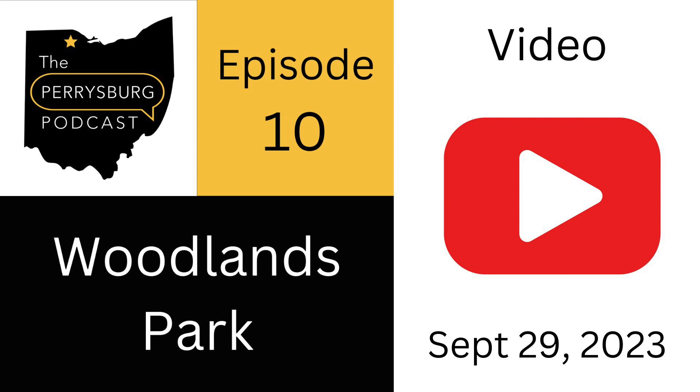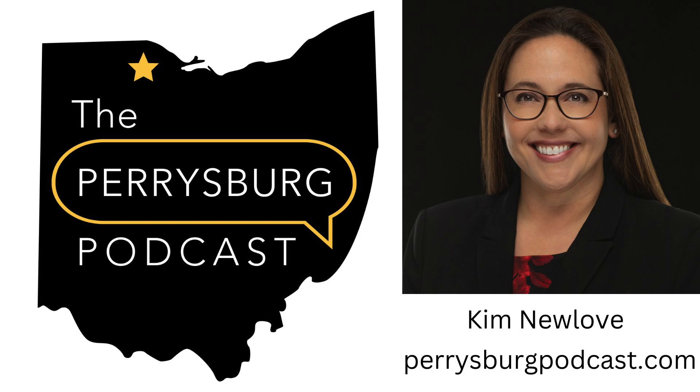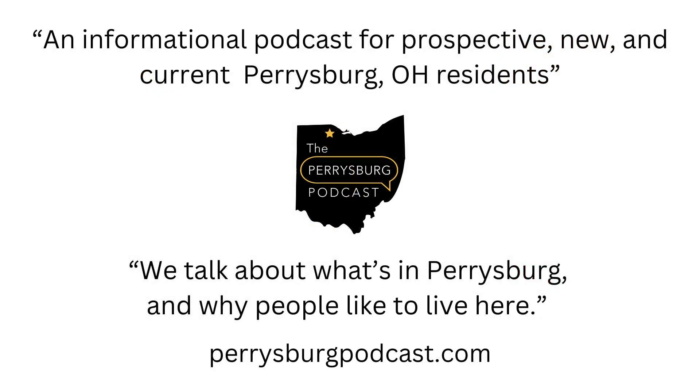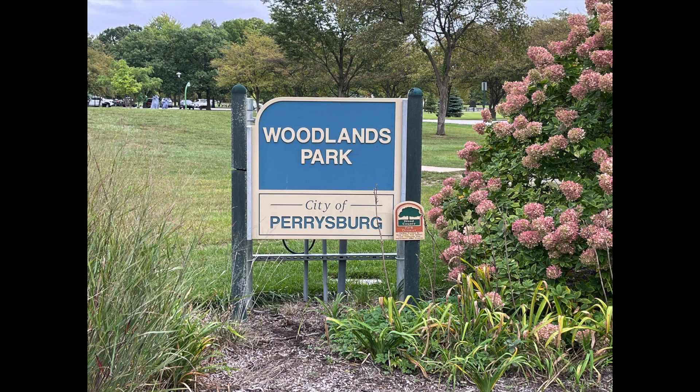Welcome to episode 10 of the Perrysburg Podcast. I'm your host, Kim Newlove. This is an informational podcast for prospective, new, and current Perrysburg, Ohio residents. We talk about what's in Perrysburg and why people like to live here. I like to keep the episodes short, hopefully under 10 minutes. Our topic today is Woodlands Park. Let's go.